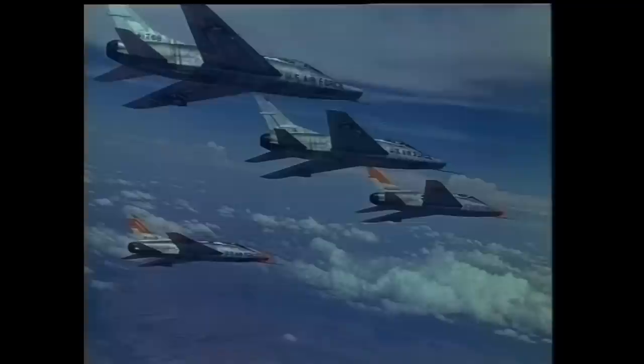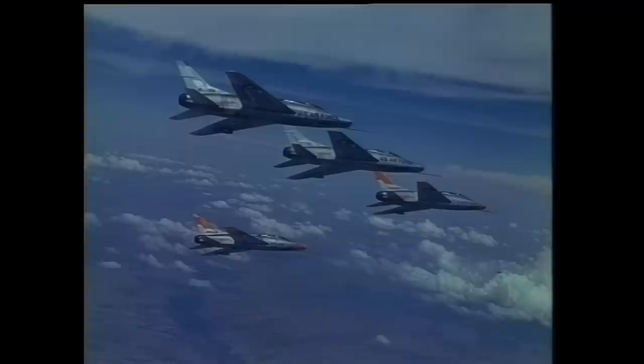The F-100 went on to become a specialist ground-attack fighter-bomber, and was used in extensive deployment during the Vietnam conflict and the Rolling Thunder program.